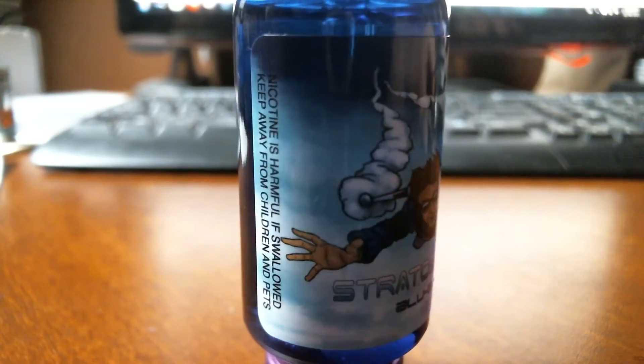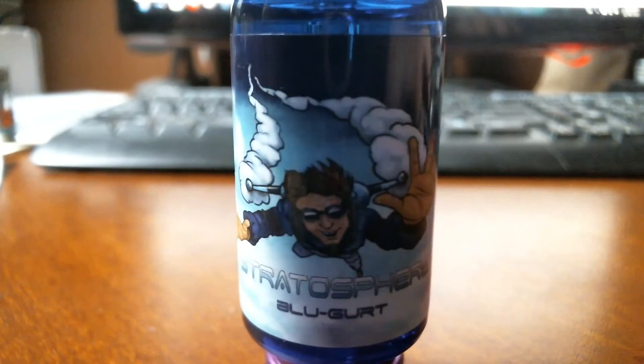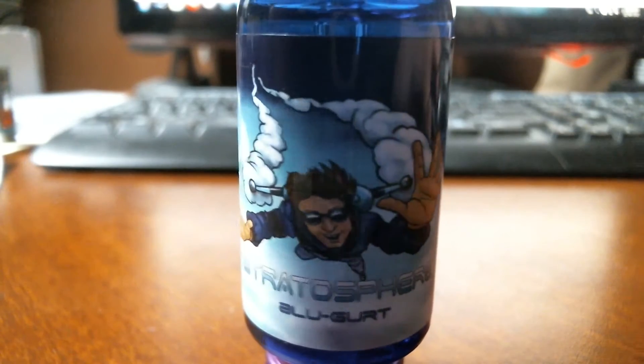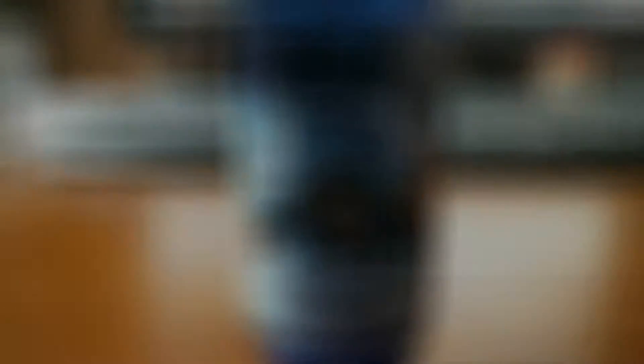First one I'm going to try is called Blue Girl. This is the only one I've tasted of this line so far, and I've only really had a couple puffs off it. It's a blueberry yogurt. We're rocking a Dark Horse Scaly 150, point-to build at 85 watts.